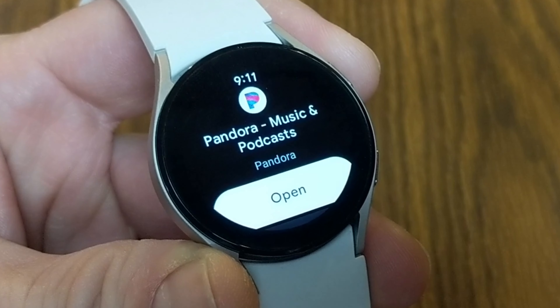With Spotify Premium, you can leave your phone at home. You've also got volume control, and you can actually play the music right from the watch if you hook it up to Bluetooth headphones, or you can use the speaker on the watch itself — which isn't bad in a quiet setting. I've done a full, more in-depth video on using Spotify with the Galaxy Watch 4, and I will link to that video down in the description below.